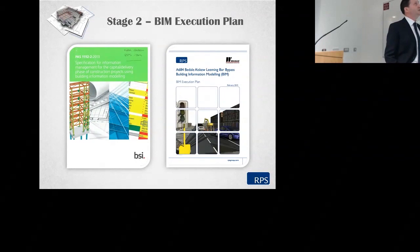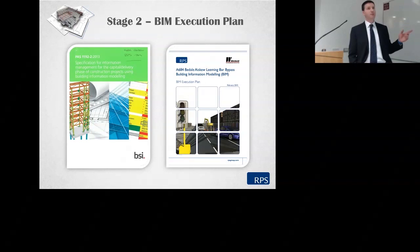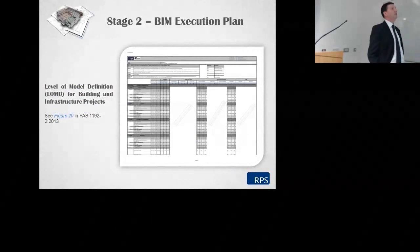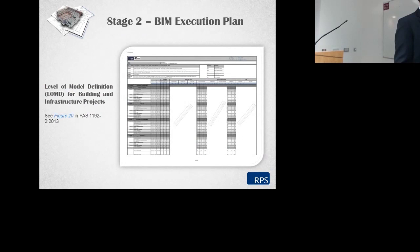Stage 2 is really based on PAS 1192 — that's the document I would say to people: if you're going to read any document in relation to BIM, read that one. On the right is an example of a BIM execution plan we have prepared for a project in the UK. Supporting that pre-BEP document, you would have what's called a level of model definition, which sets out the level of detail you will include in your model when handing over. Those levels are outlined within PAS 1192.